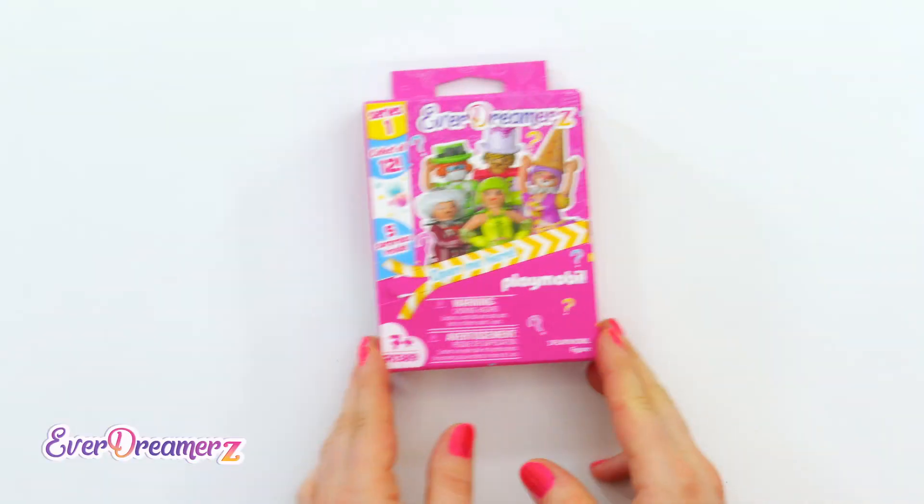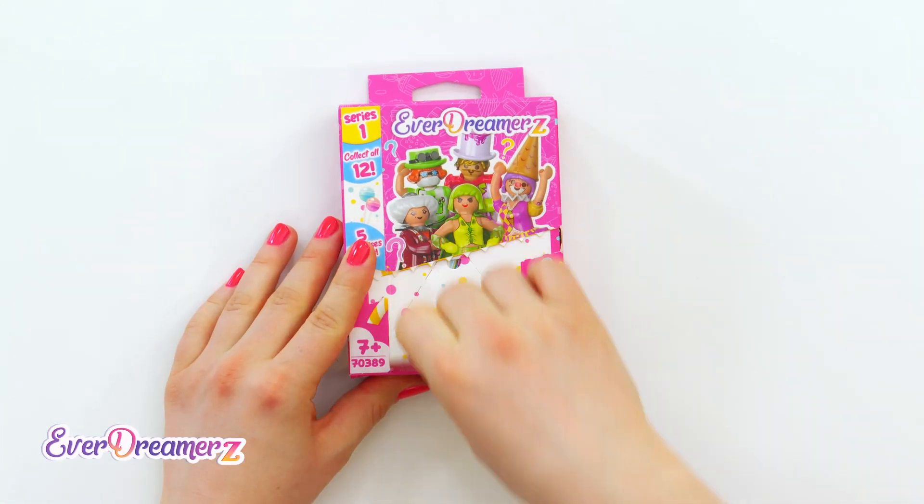Surprise, surprise, surprise! I really want to know what's in here! I love surprises!